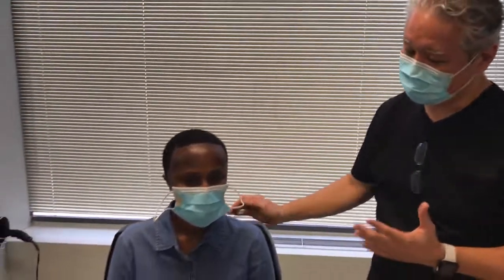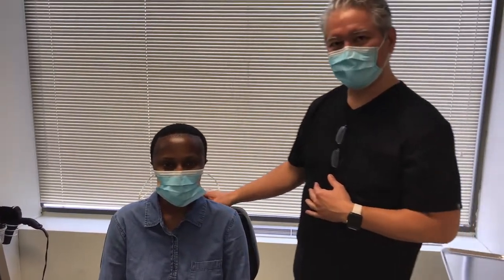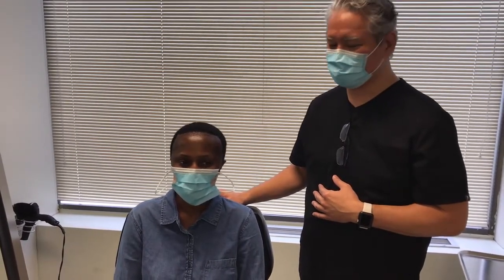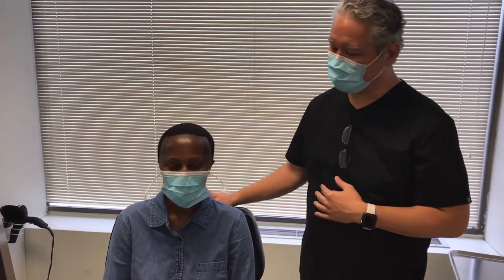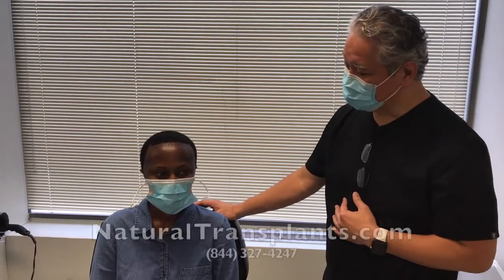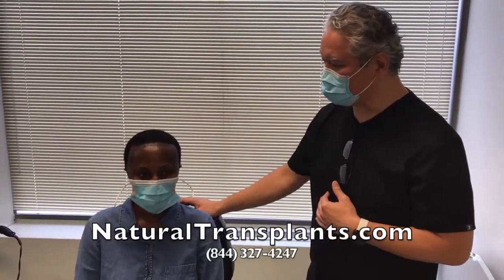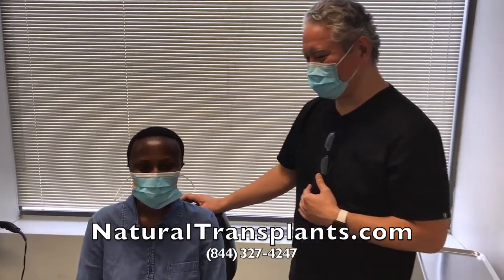So Leah, do you have any words of wisdom or advice for anyone thinking about doing this? I would just tell them to go and get it — I waited longer than I should have, but it's all good. It is all good, we had a great day, it was a lot of fun. Thank you again for trusting me with this procedure, and we'll follow you over the next 12 months waiting for all that hair to grow in. Thank you very much.